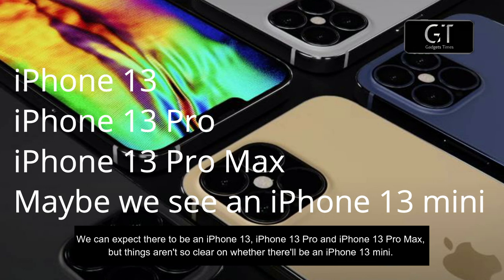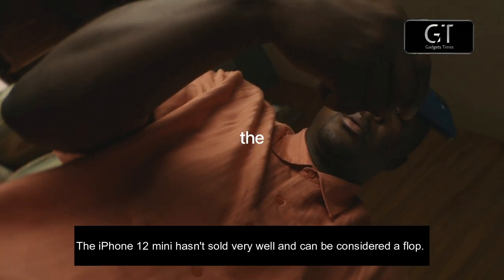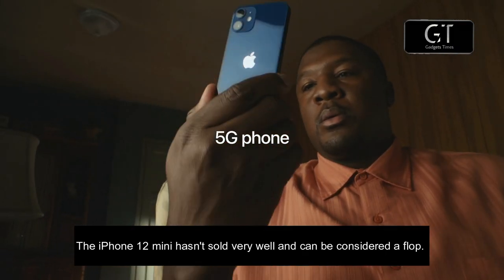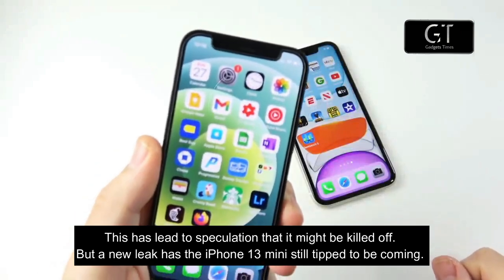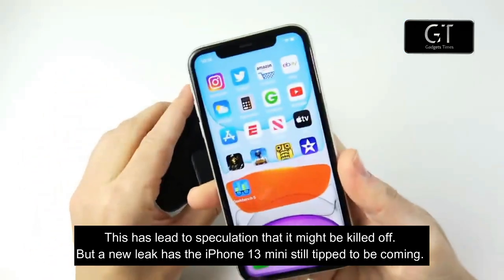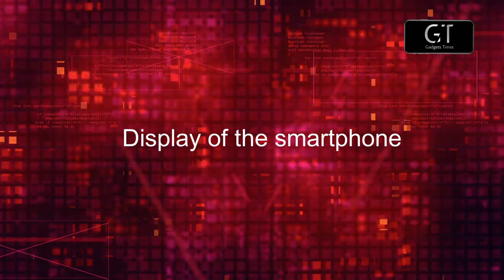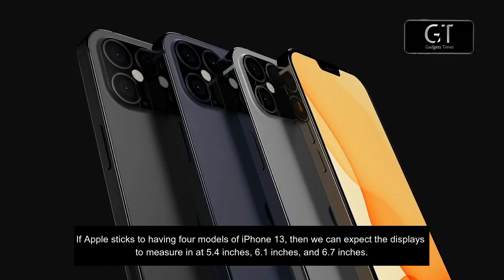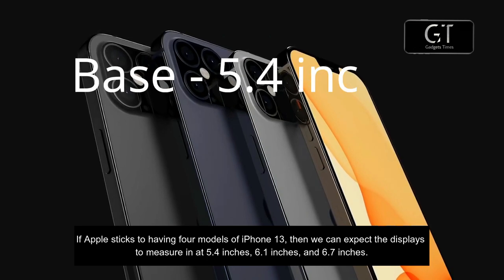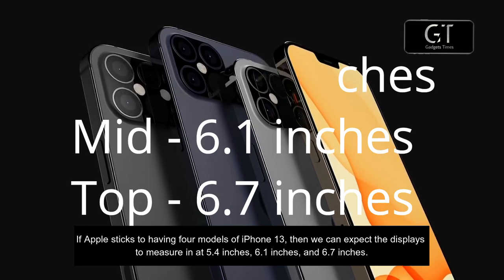Things aren't so clear on whether there will be an iPhone 13 mini. The iPhone 12 mini hasn't sold very well and can be considered a flop, leading to speculation that it might be killed off. But a new leak has the iPhone 13 mini still tipped to be coming. If Apple sticks to four models, we can expect displays measuring at 5.4 inches, 6.1 inches, and 6.7 inches.